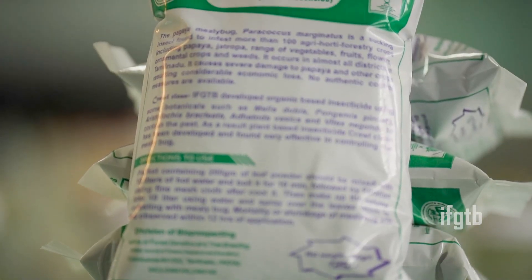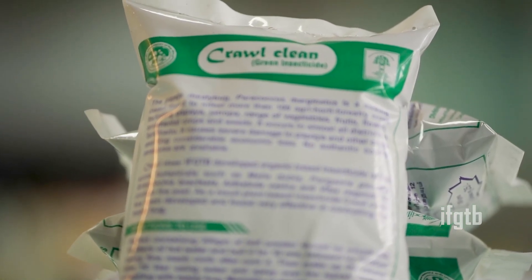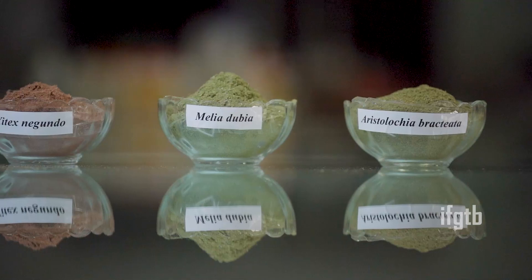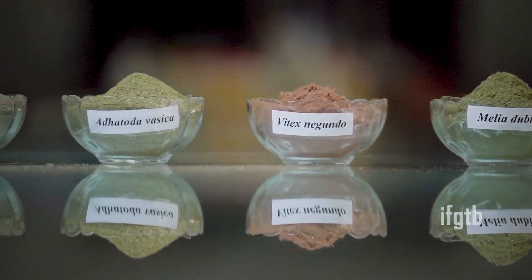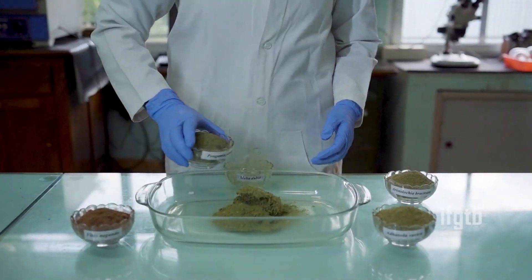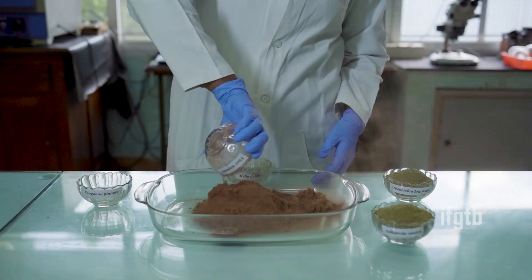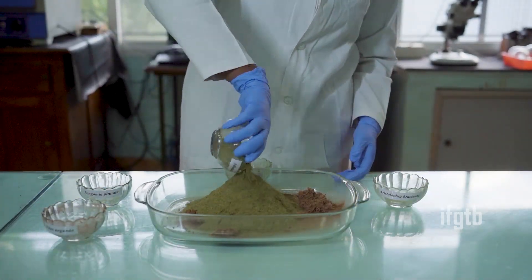Kralclean is a green insecticide made from 5 plants with potential insecticidal properties: Melia dubia, Vitex, Adadoda, Aristolochia bracteata, and Pungamia pinnata. Leaf powders of these 5 plants are combined in the right proportion with adjuvants and made into a green insecticide called Kralclean.